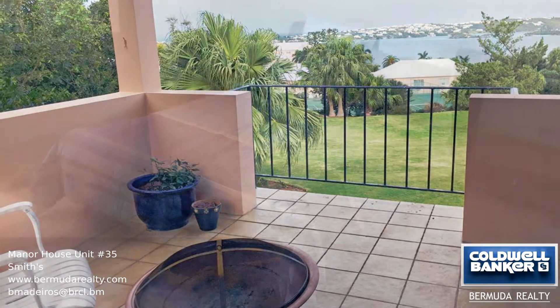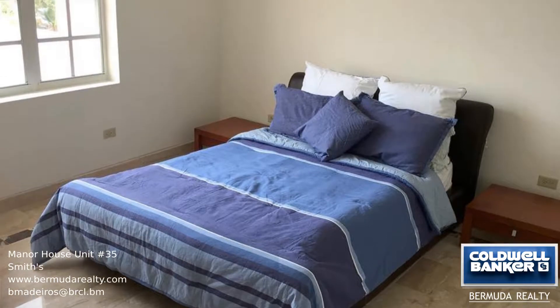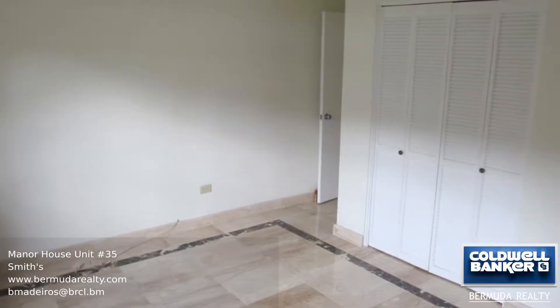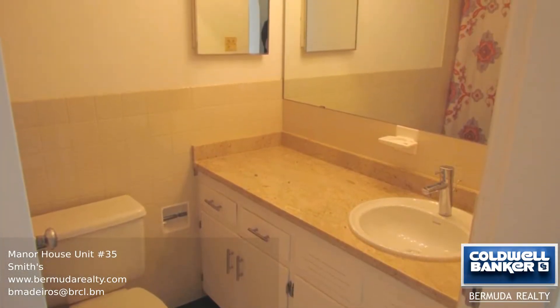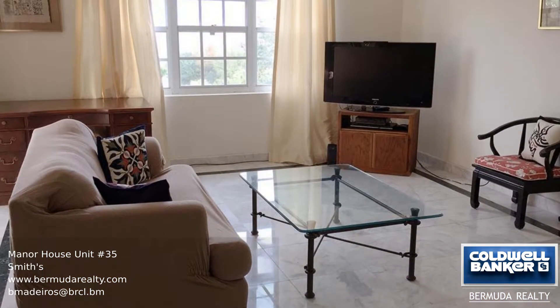This condo has two bedrooms and two full bathrooms and is all on one level. The home benefits from a few recent renovations including marble tile flooring and marble countertops in the kitchen and bathroom. This condo also benefits from a spacious 110 foot covered porch with views of Harrington Sound, and it's just steps away from your parking bay.